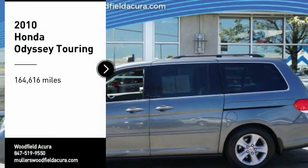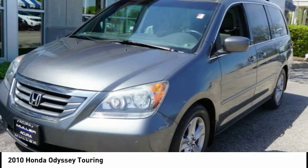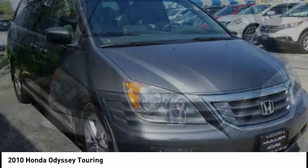Take a ride in the 2010 Odyssey. The Honda Odyssey is a showcase of distinguished style, captivating technology, and advanced safety features — a must for all families.